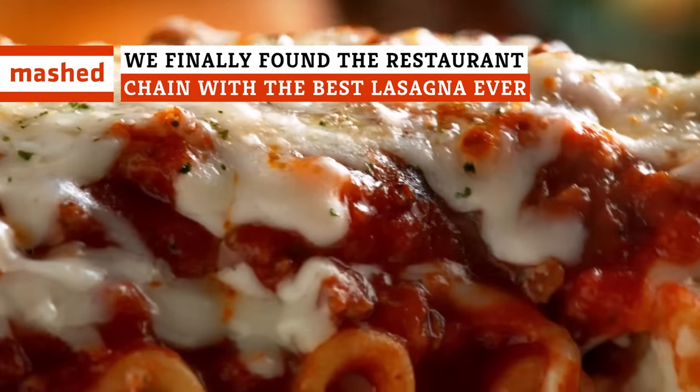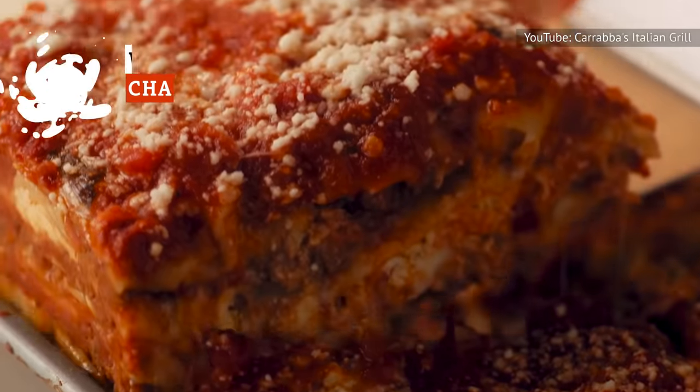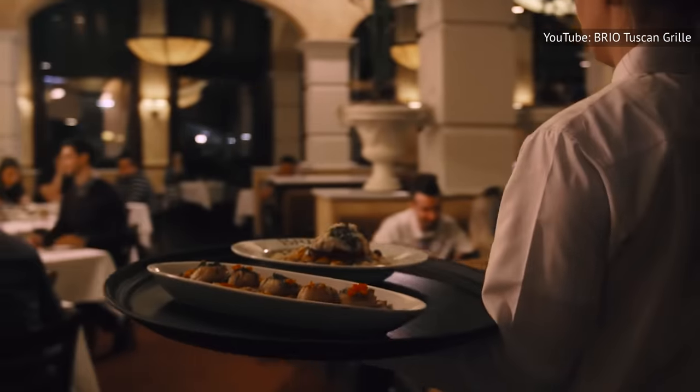Fifteen-layer lasagna? Triple meat? Switching out marinara for Alfredo? We're breaking down the best lasagnas you can get at chain restaurants. Lasagna lovers, this one's for you.